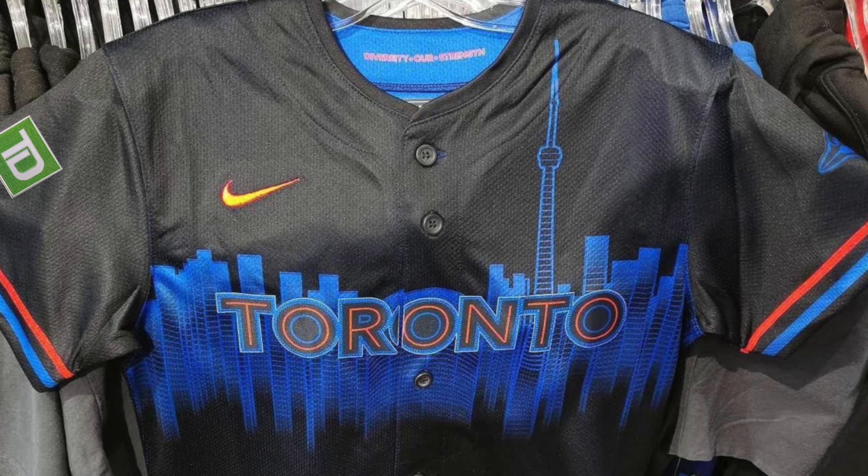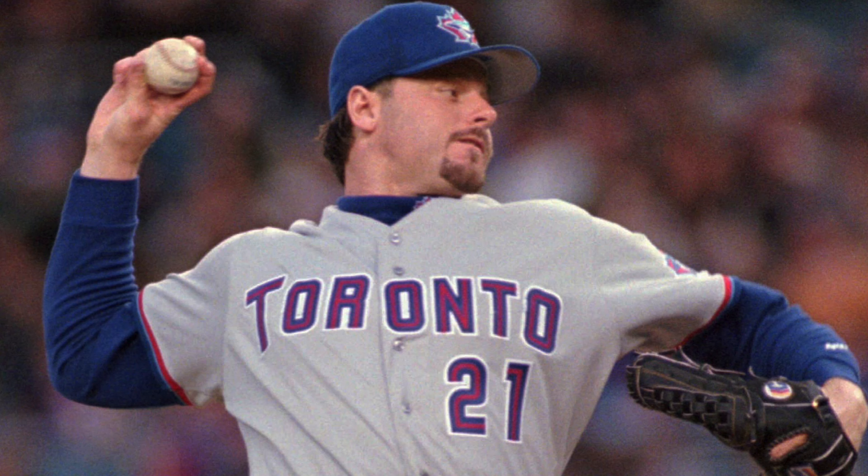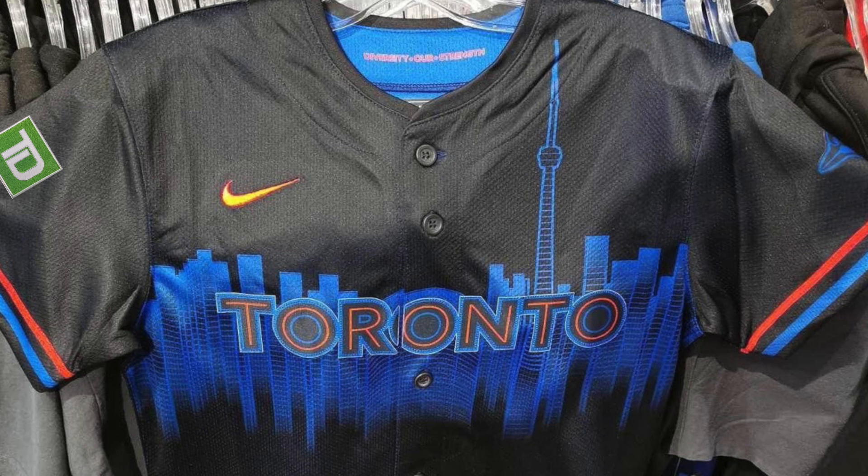Getting to the main part of the jersey, it says Toronto across the chest in a very Toronto Blue Jays font. It kind of harkens back to what they wear now, what they kind of wore in the late 90s, early 2000s — very similar to all that. The colors also kind of pay homage to the late 90s, early 2000s. The font is bright red and navy blue with royal blue on the outside.